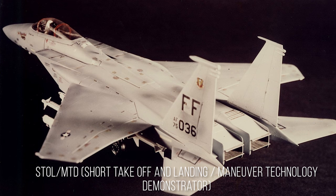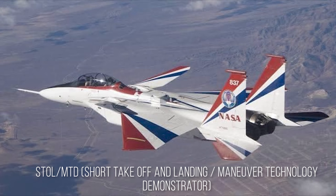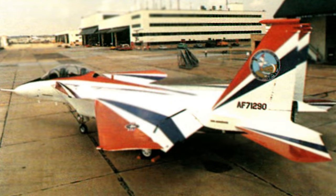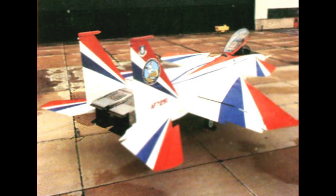The F-15 STOL/MTD was a two-seater F-15B used as a one-off technology demonstrator in a series of advanced tests regarding maneuver technology and short takeoff and landing. The aircraft in question had serial number 71-0290 and rolled off the assembly line in 1973. This aircraft would go on to contribute enormously to the United States' next generation of aircraft.